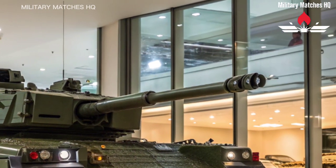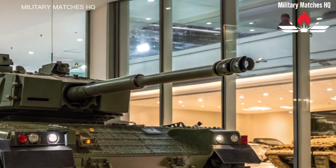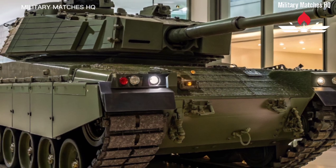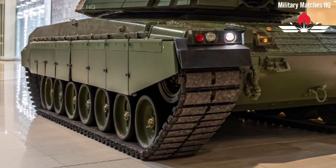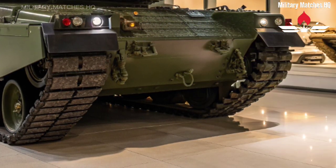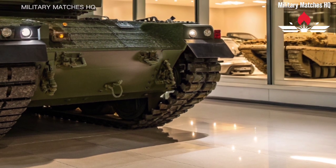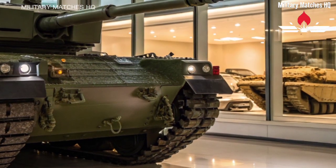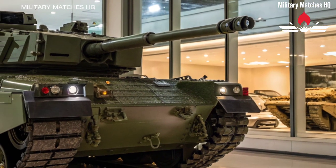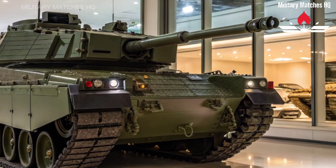Powerful, precise, and ready for the challenges of tomorrow — this is Britain's armored champion reborn. Thanks for watching Military Matches HQ. If you enjoyed this look at the Challenger 3, don't forget to like, subscribe, and join us next time as we explore more of the world's most impressive military machines. Until then, stay sharp, stay informed, and keep your sights locked on victory.